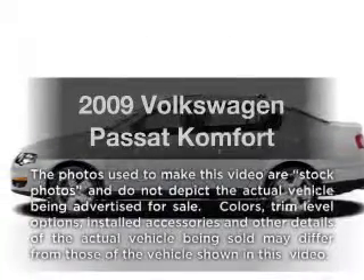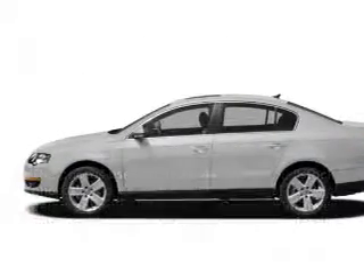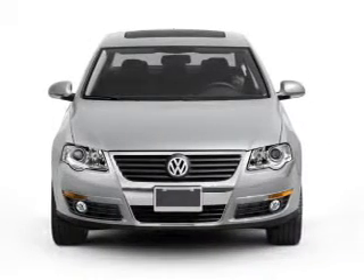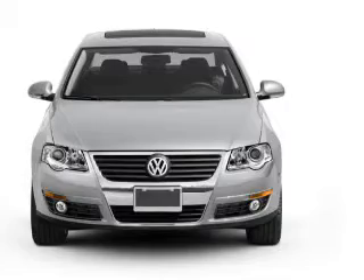Introducing the 2009 Volkswagen Passat. If you're looking for a first-rate auto, this one could be yours today. With an efficient four-cylinder engine, the powertrain includes front-wheel drive.